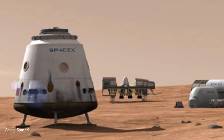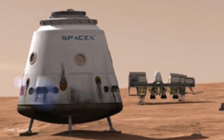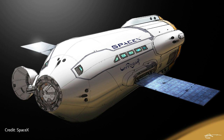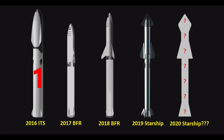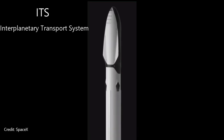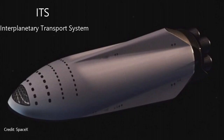The vehicle itself wasn't mentioned by Elon until 2012, and looked a lot different than it does today. Back then, it was called the Mars Colonial Transporter. The idea was to make this vehicle more reusable than even the Falcon 9 is today. Elon has actually talked about four different versions of Starship since 2016. The first version was the ITS, or the Interplanetary Transport System.